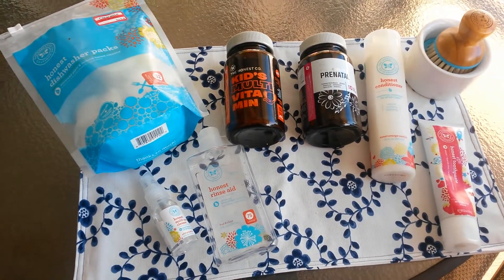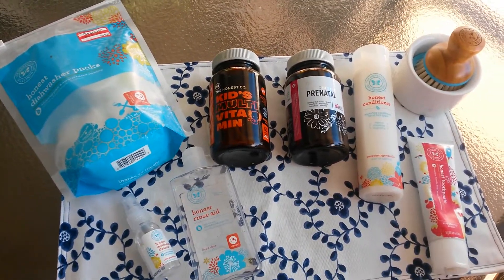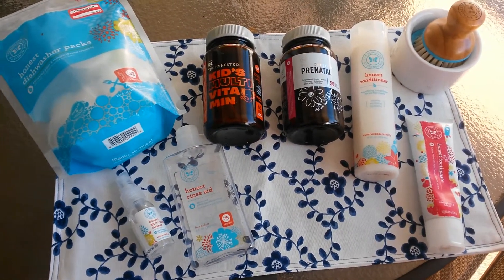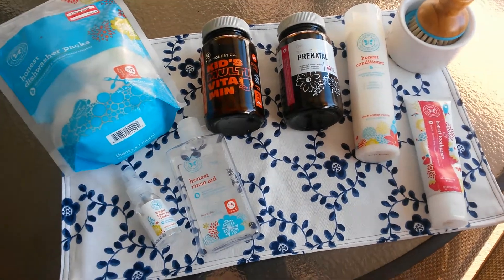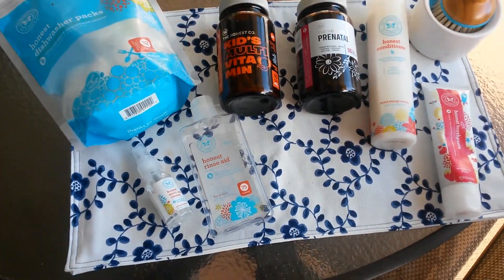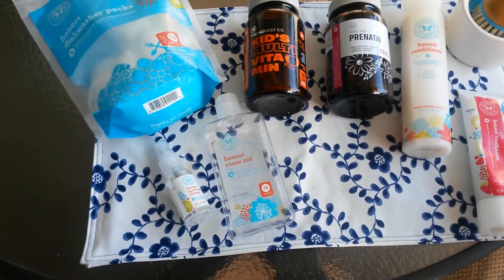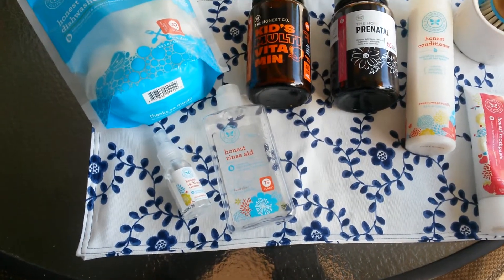It's just easier to go to Target and get it. I know some people would say it can just be delivered to your doorstep, but I don't really want to have to worry about the subscription and changing how frequently I receive the products. It just seems easier to go to Target.